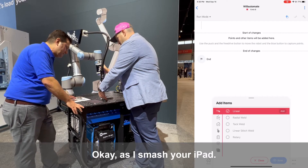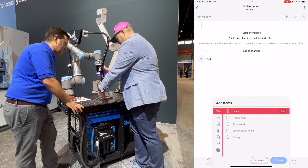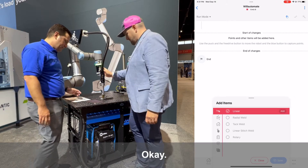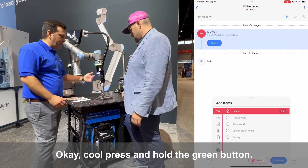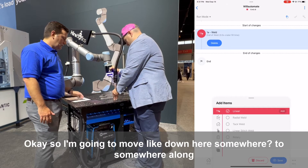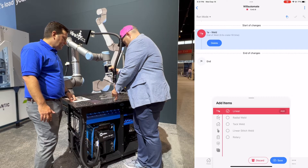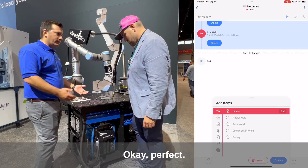Press and hold — let's just teach it a path around this part we've got here. That's pretty decent. Click the blue button once and release it — the blue button is the bottom button. Boom, we just added our first point, the first weld. Press and hold the green button, let's move to the next point. I'm going to move down here somewhere along that path. Click and release the blue button. Perfect.